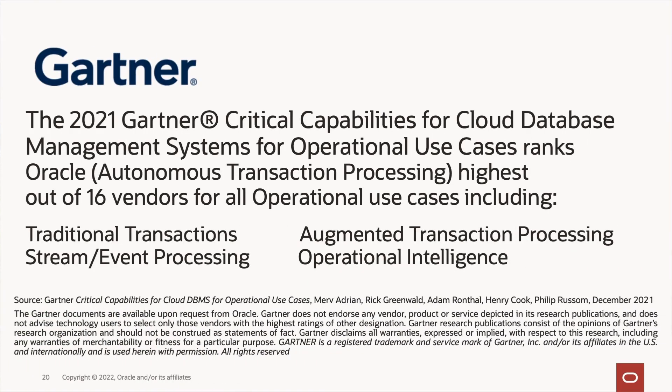What do analysts say about this product? In the latest Gartner Critical Capabilities for Cloud Database Management Systems for the operational use case, Gartner ranks Oracle highest out of 16 vendors for all operational use cases — including traditional transactions, streaming event processing, augmented transaction processing, and operational intelligence. For analytics, Oracle ranks in the top two out of 18 vendors for both data warehouse and data lake use cases.